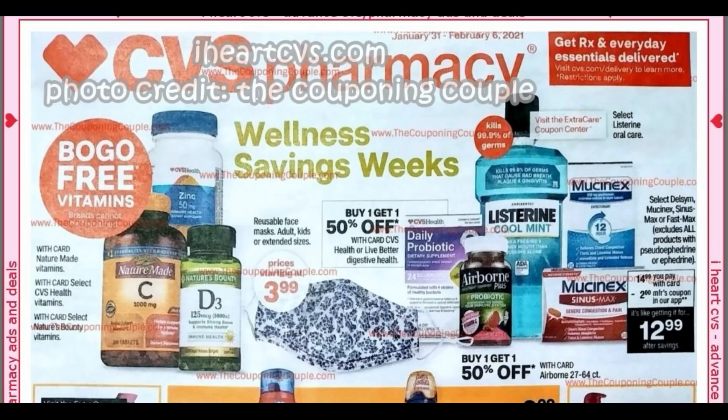We did get some new printable coupons, so if you haven't checked those out, definitely check them out. I should be doing a second CVS haul this current week, so stay tuned for that. We're expected to get some snow — kind of a decent amount, I think six inches. Today is a stay-at-home day. Let's go ahead and check out the ad at CVS.com. Photo credit of the ad goes to the couponing couple.